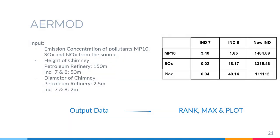Now we are moving on to part 3, which is air mode. This is the input for the air mode — the emission concentration of pollutants MP10, SOx, and NOx from the source. We are using the chimney height of 50 meters for industries 7 and 8 and 150 meters for our petroleum refinery. The chimney diameter for the petroleum refinery is 2.5 meters and 2 meters for industries 7 and 8. The output data from air mode will be rank, max, and plot.